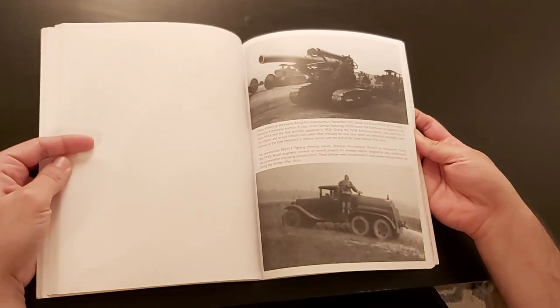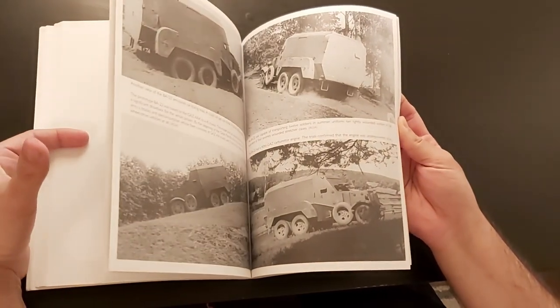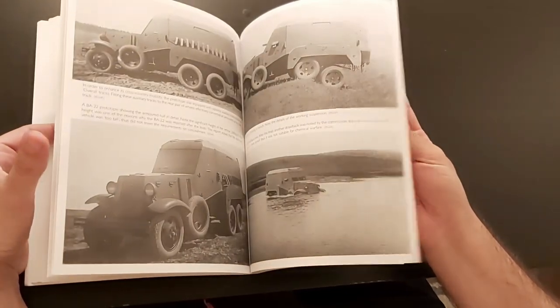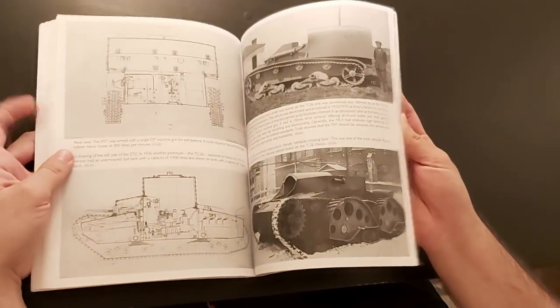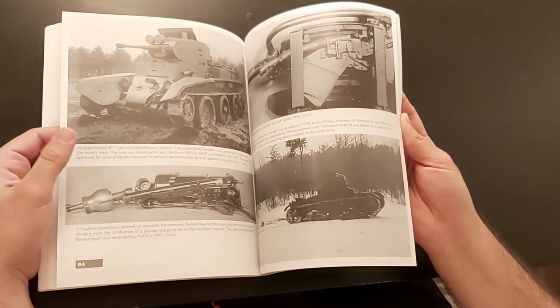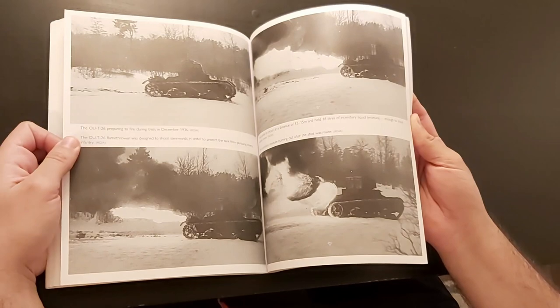The latest one I finished is Red Army Auxiliary Armored Vehicles 1930–1945 by Alex Tarasov. Alex is a team member of Tank Encyclopedia and the editor of the Tank Encyclopedia magazine, so this is a bit of us blowing our own horn, but bear with me and I promise I'll be fully honest with you.